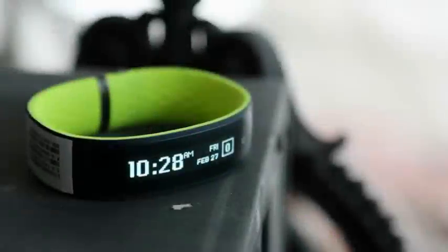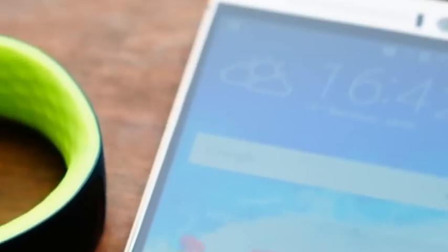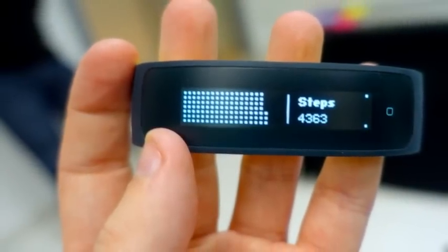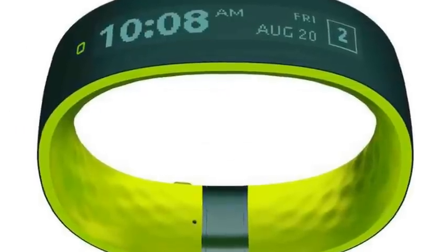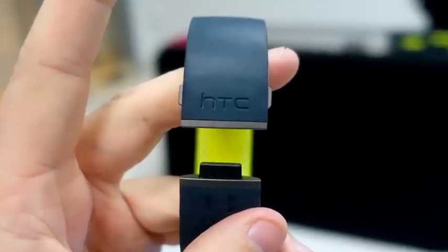Since it's a fitness device, it should come as no surprise that the HTC Grip is waterproof. The device can withstand being submerged into 1 meter of water for up to 30 minutes. Its 100mAh battery will last up to 5 hours with its GPS on, or up to 2.5 days with everyday usage.